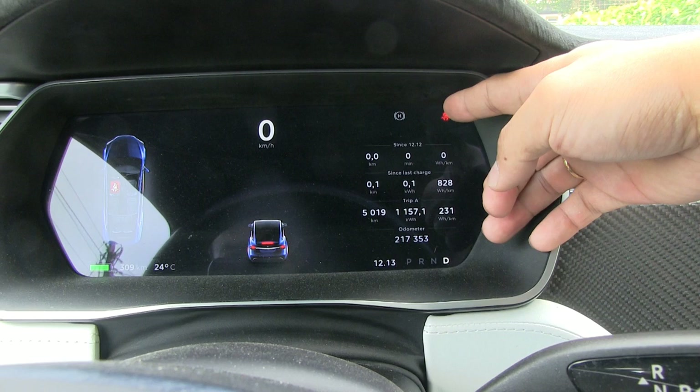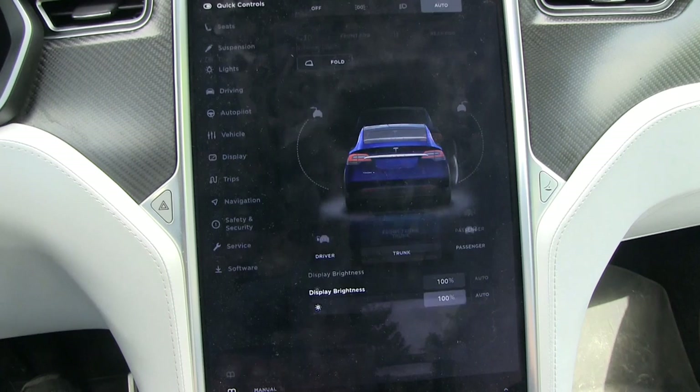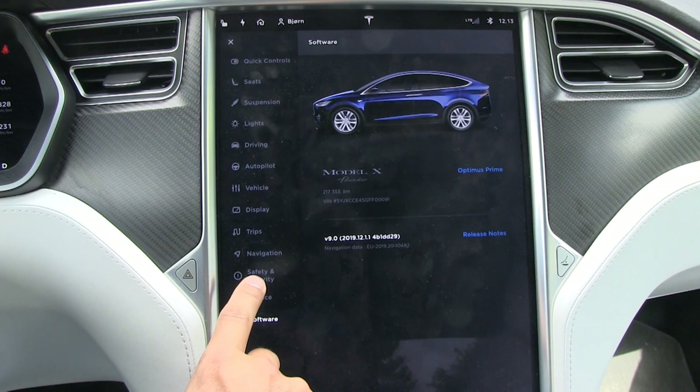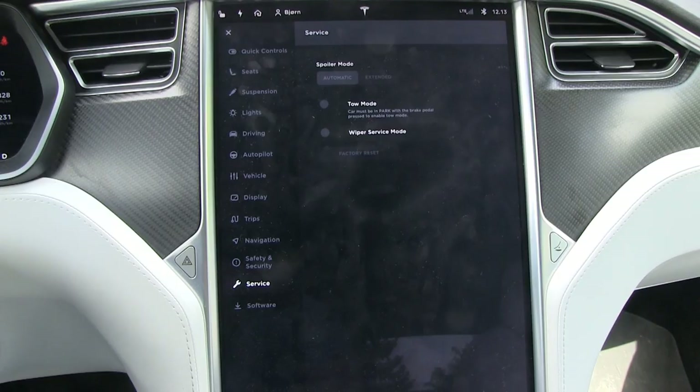So I had to figure out how to fix it. Because in the Model S and Model 3, somewhere in the service menu you could reset the sensors and it works. But here there is no reset option — I looked everywhere. There is no place you can reset the sensors. So I have to go to Tesla and get it fixed.